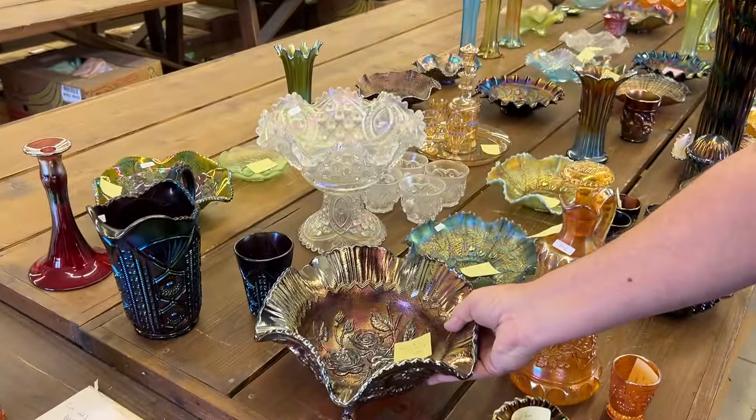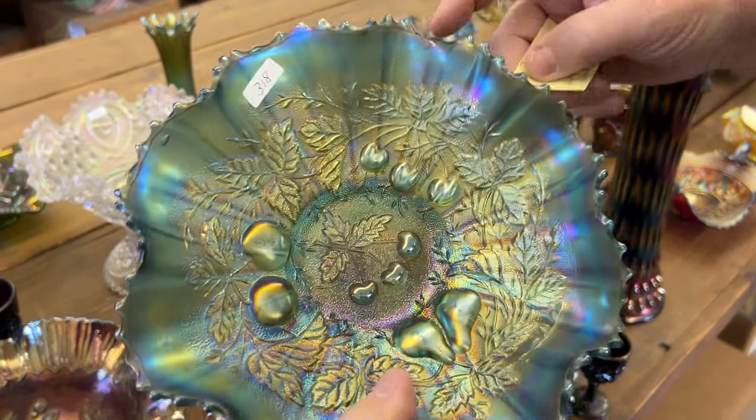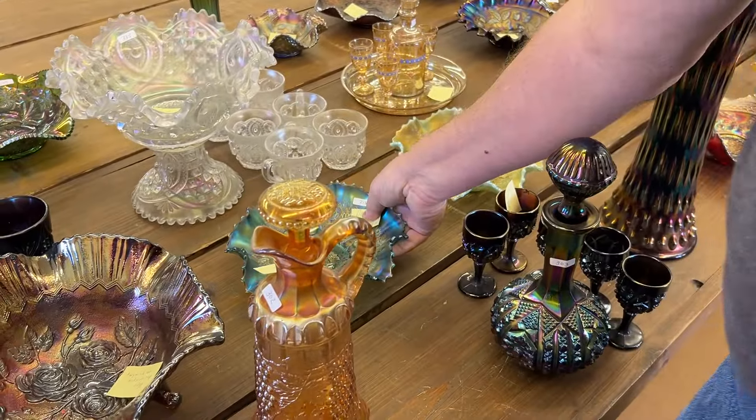Here's a really nice Sapphire Three Fruits Bowl. You can see the little minor roughness on the fruit — that's very typical. There's a polished ruffle — this has all been polished all the way along here. That's the biggest problem it has.